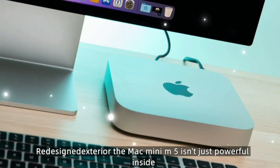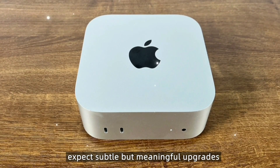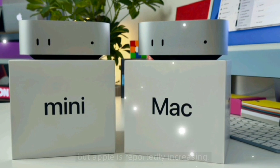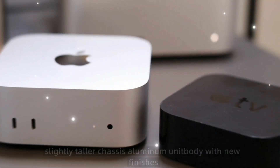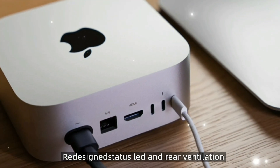The Mac Mini M5 isn't just powerful inside. On the outside, expect subtle but meaningful upgrades. The design remains minimalist, but Apple is reportedly increasing its height slightly to allow for better airflow and advanced cooling. Features include a slightly taller chassis, aluminum unibody with new finishes — Midnight, Silver, and Space Black — and a redesigned status LED with rear ventilation.